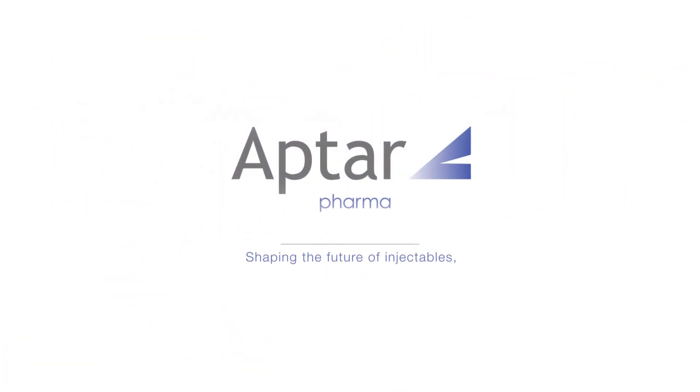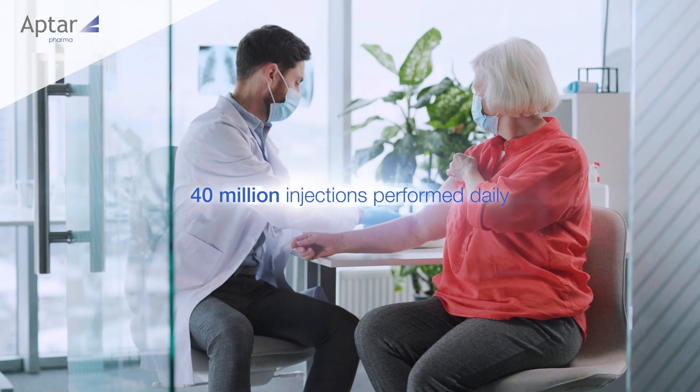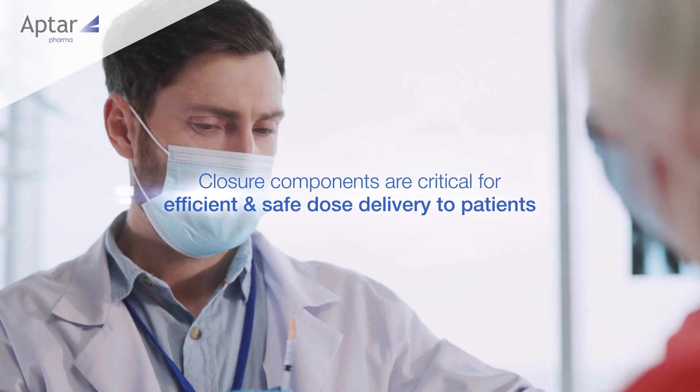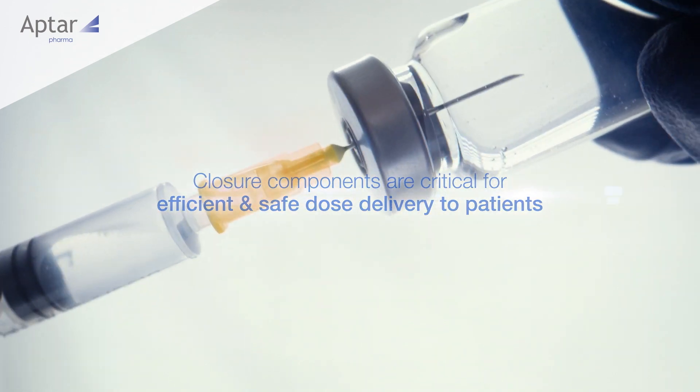Aptar Pharma — your partner of choice for best-in-class injectable solutions. Over 40 million essential and life-saving injections are delivered every day. Closure components are critical in ensuring that each and every injection can be delivered efficiently and safely for patients.